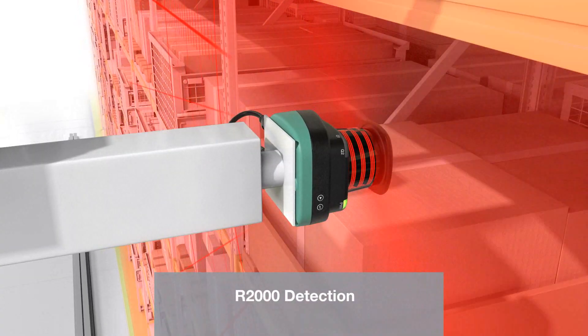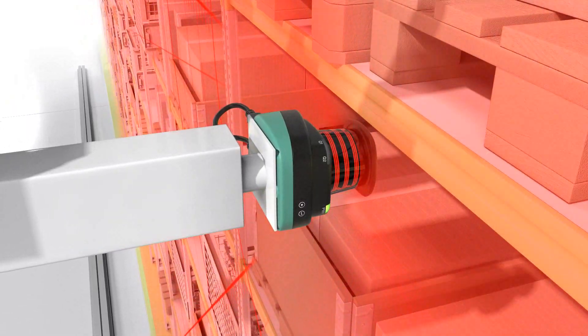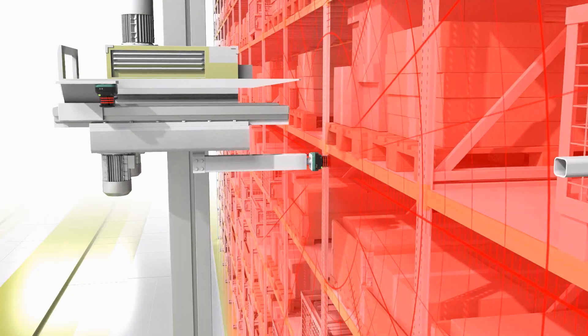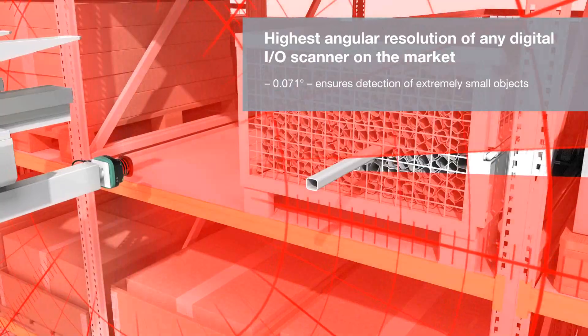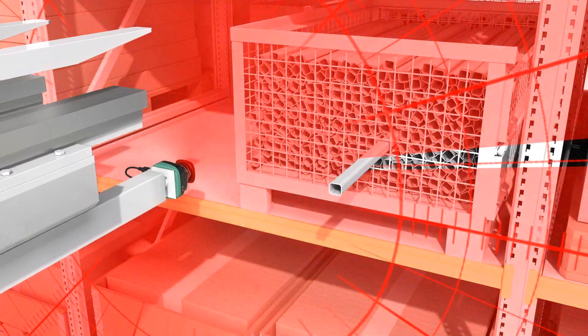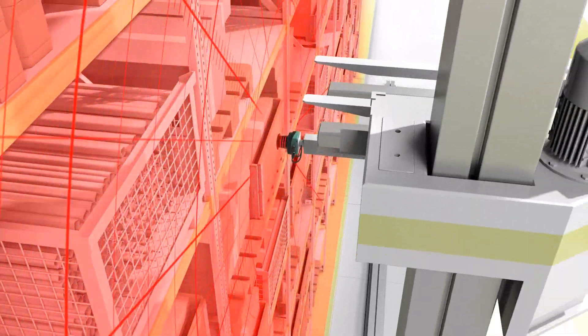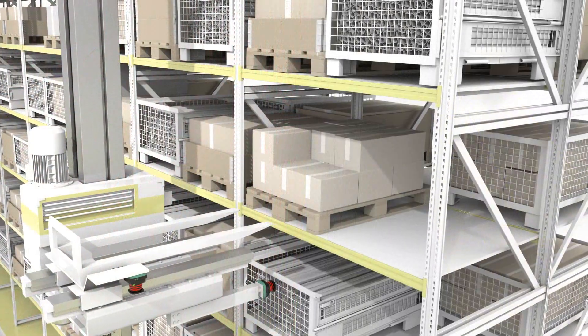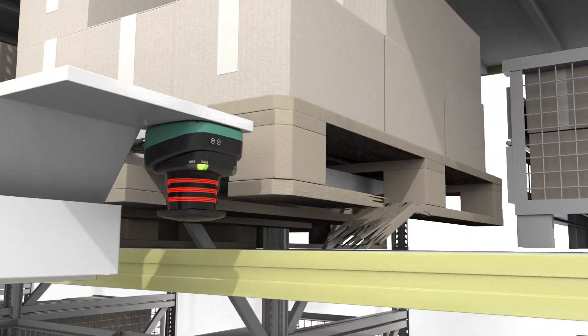The R2000 Detection scanner provides discrete inputs and outputs, making it suitable for demanding field monitoring applications — such as gap control, empty storage bay detection in an ASRS facility, and collision avoidance for AGVs and stacker cranes. The 2D laser scanner detects small overhangs, such as minor pallet damage.